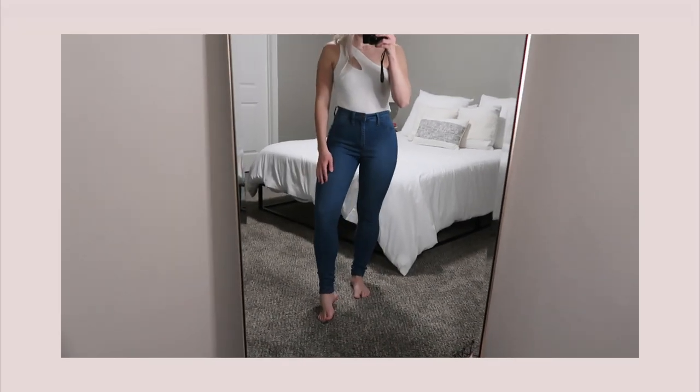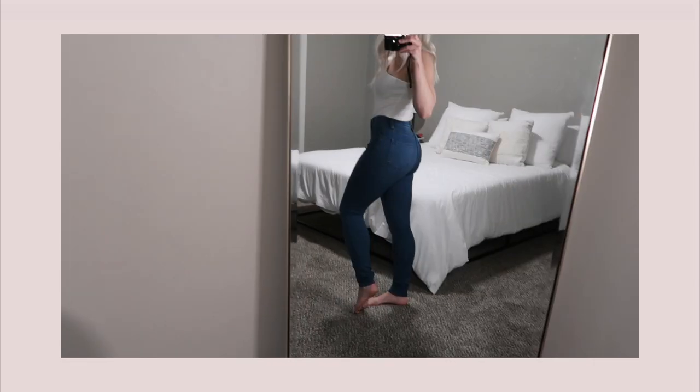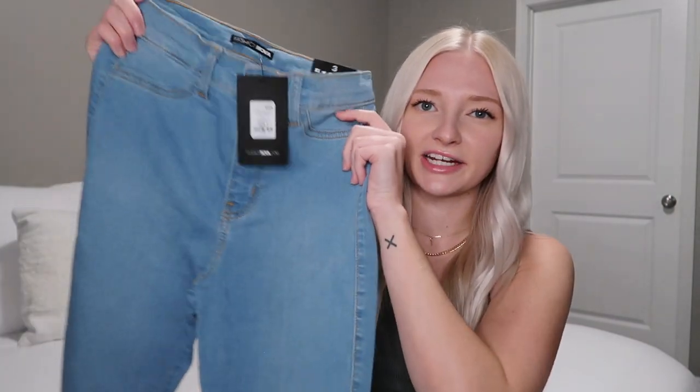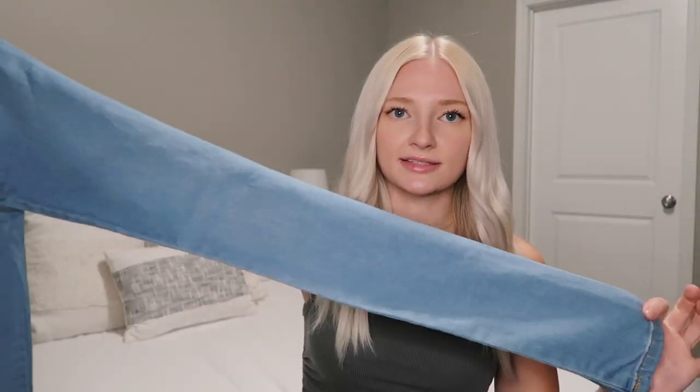Now moving on to the denim — I picked up five different pieces and the styles are all over the board. The first pair is very high-waisted with a darker wash and a skinny leg. They remind me of jeans I used to wear in late high school — more of a stretchy jegging material. I picked these up in a size three. The second pair is basically the same but noticeably lighter in color.